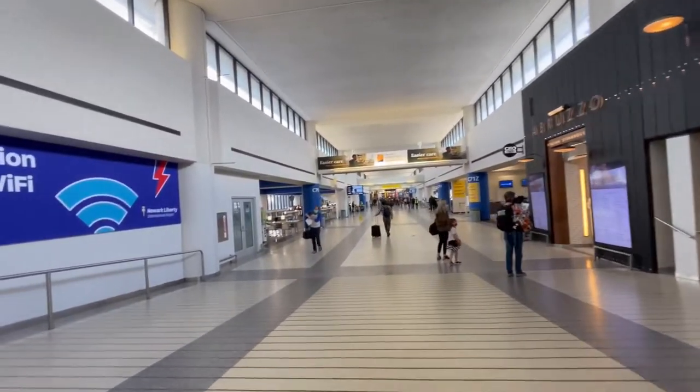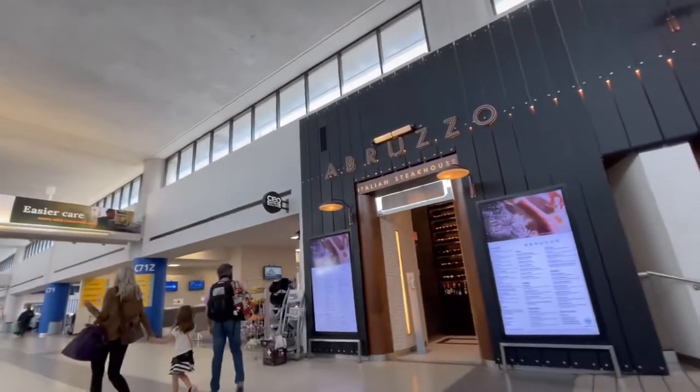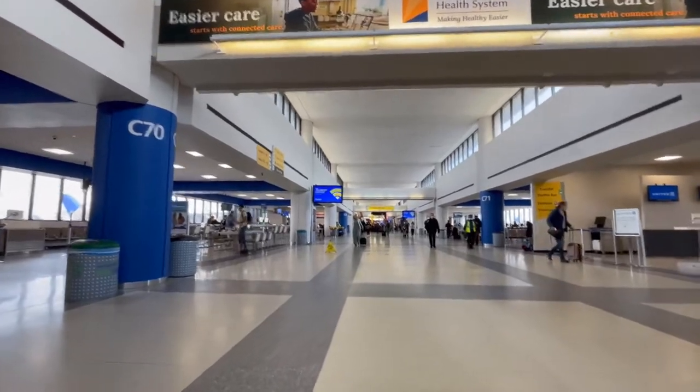Newark Liberty International Airport, Terminal C. Let's take a walk through it. Newark Airport services the New York City area together with LaGuardia and JFK. The only difference is Newark Airport lies on the New Jersey side of the Hudson River.